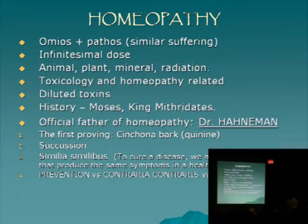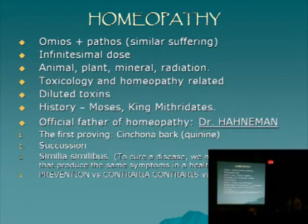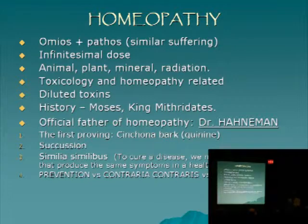Dr. Hanneman first proved or tested the cinchona bark, or quinine remedy, which is used for malaria. He took smaller doses of it repeatedly, and because he didn't have malaria, he 'proved' it — meaning he developed the same symptoms that the remedy would heal. Back then you still had side effects from all these herbs, so he decided to reduce side effects by diluting the remedy. But then the effect went away. He learned that succussion — activating the remedy with every step of dilution — brings down the spirit or the energy or the imprint of the material into the remedy. That made it much safer and much more potent even than the herb itself.